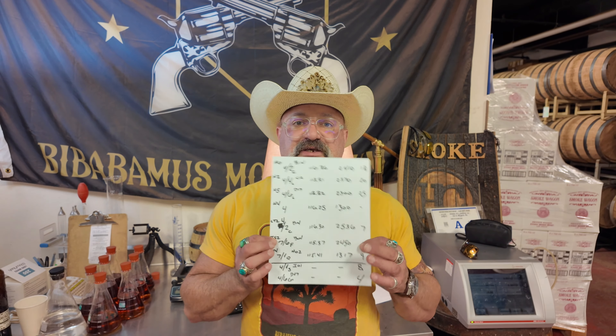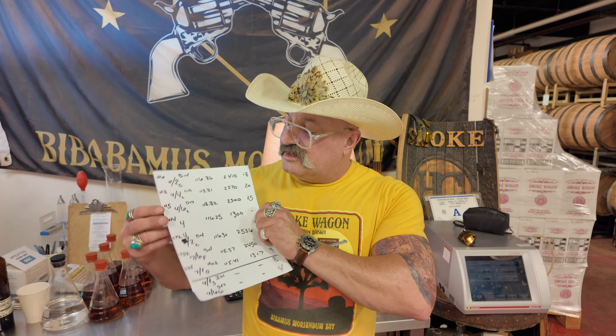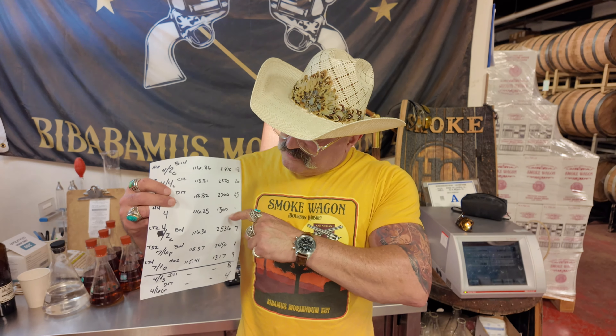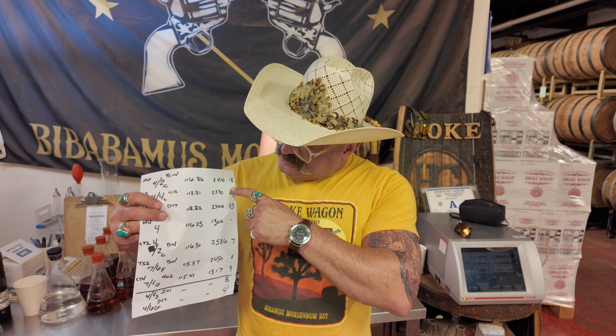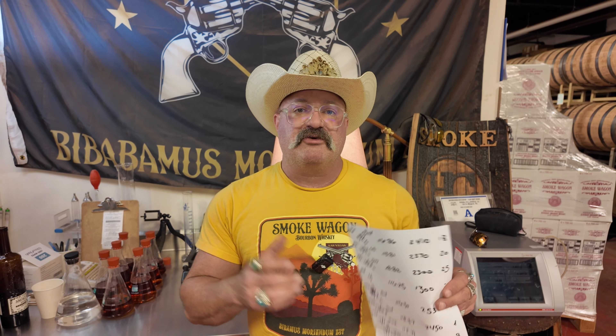Here is my blending table. Once all the tanks are dumped, I'm given a list of all the tanks — how much weight, how many barrels are left, and their proof. I use this to figure out my blends.